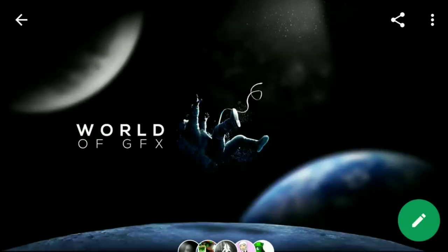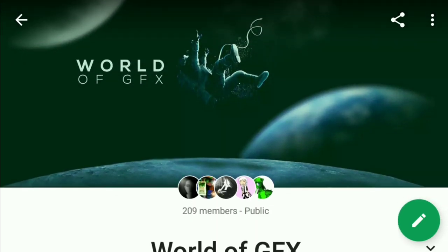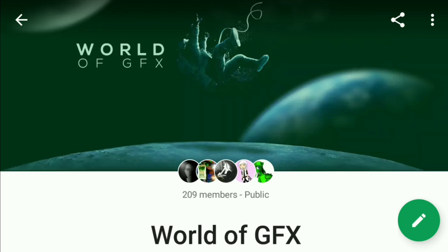Hey, what's up everybody, it's me Tony FX. In today's video I'm going to be talking about a community on Google Plus called the World of GFX. This is a community where you can post GFX like Minecraft graphics or other kinds of graphics, and you can also post